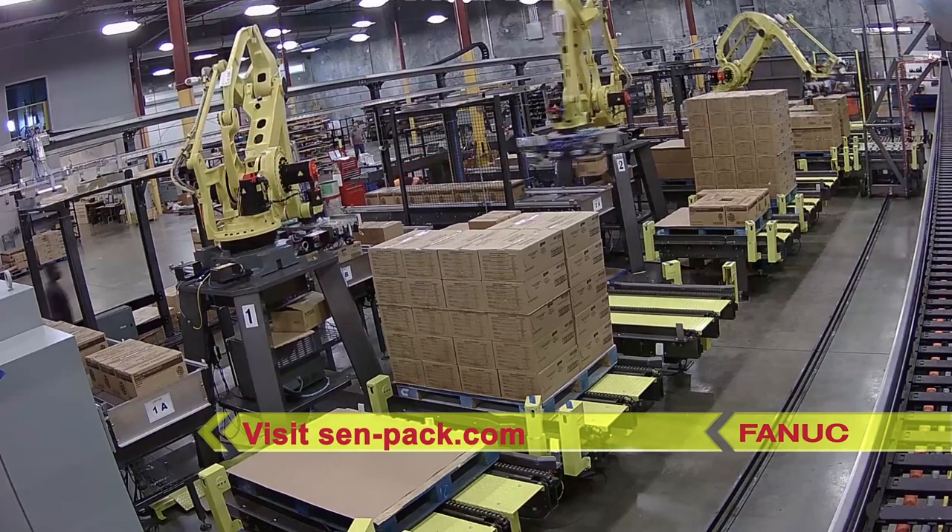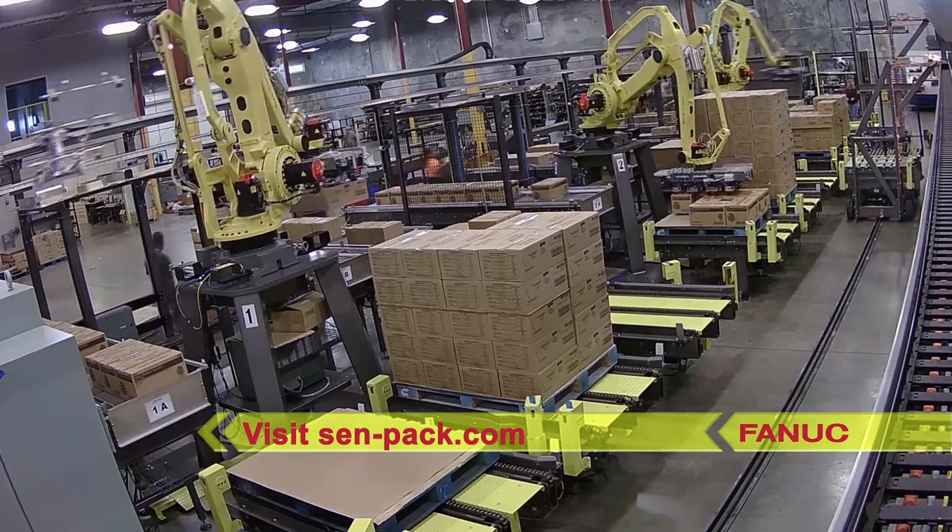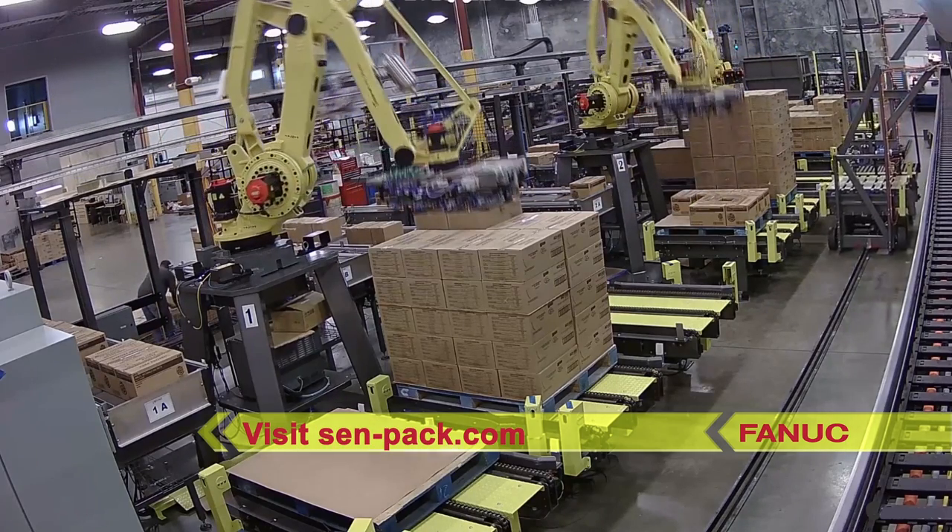To learn more about FANUC America authorized system integrator CENPAC, please visit CENPAC-PAC.COM.